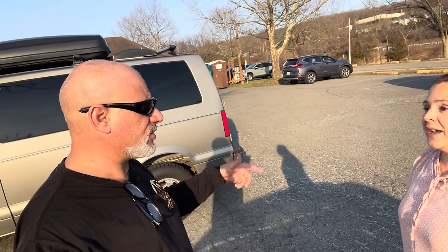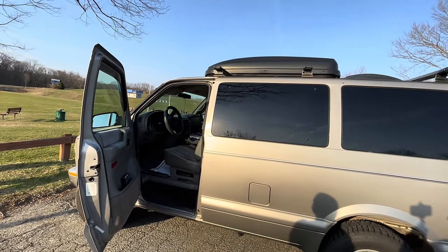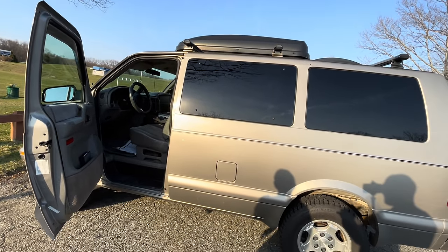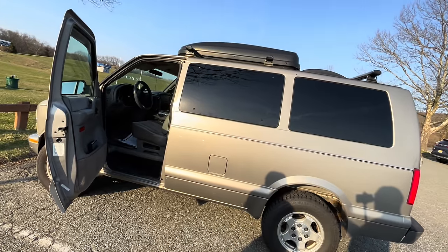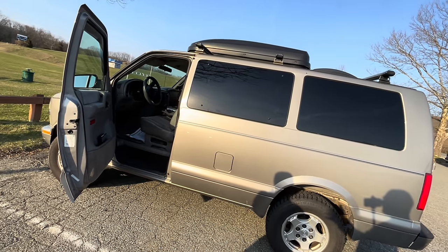It wasn't four-wheel drive — it's all-wheel drive, it was always all-wheel drive. And it was converted — it's got a lift. So the gentleman who had it before you converted it to a camping van.